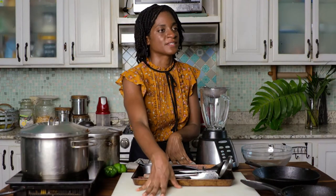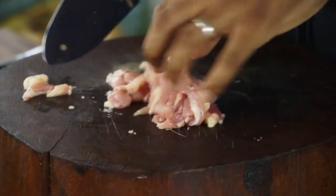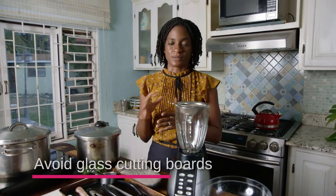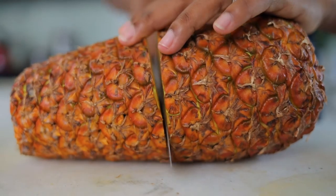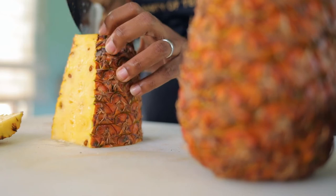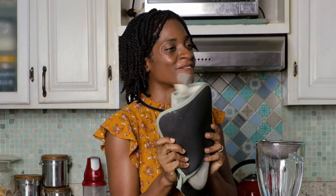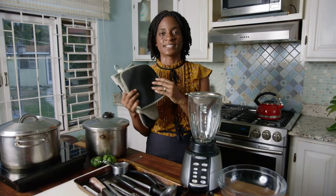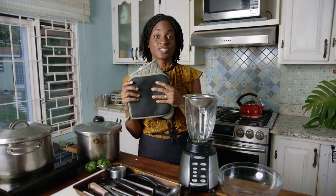Last but not least, we have our cutting board. I definitely recommend a plastic cutting board or a really nice natural wood cutting board. Do not go for a glass cutting board at all — they don't work well with knives, they help damage your knives, and the knife slips around. So definitely get yourself an acrylic or wooden cutting board. And kitchen mittens — please protect your hands from the heat of the oven and the stove. These are just basic essentials you should have in your kitchen: a pair of good kitchen mittens and kitchen cloths.